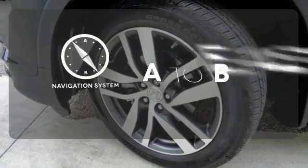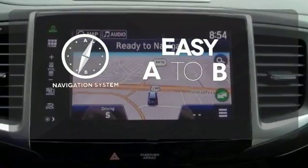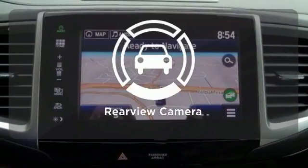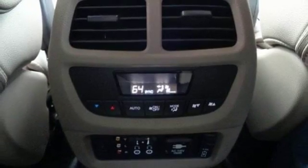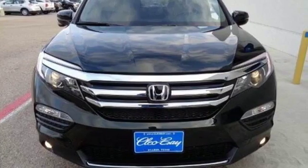Feel confident getting from point A to point B with the navigation system. The backup camera gives you a clear picture of what's behind you. Make all of your co-pilots happy when you blast off in this Honda today.